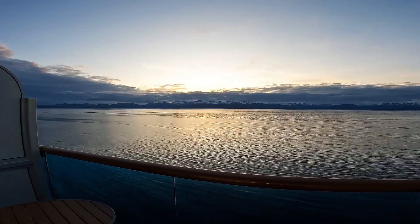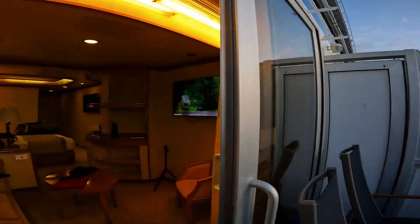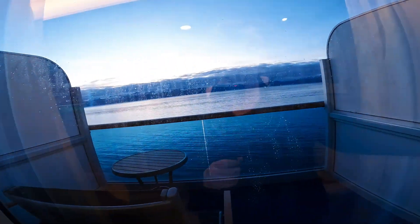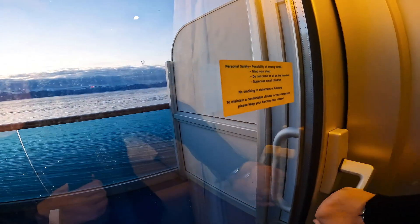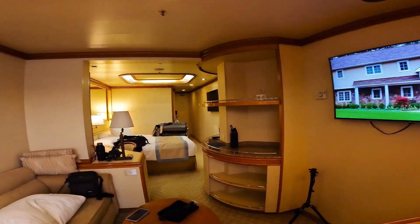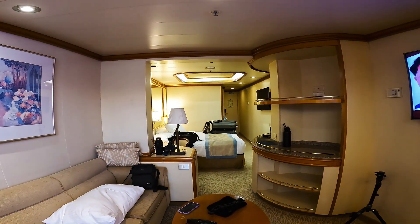But look at that — isn't that gorgeous? Let's close this door, and that's about it for our room tour.